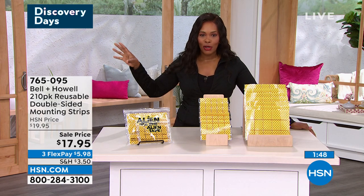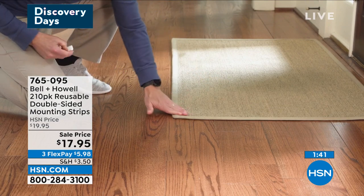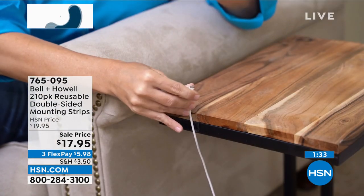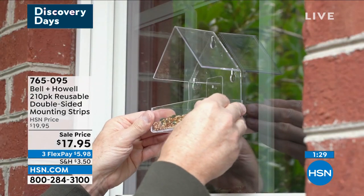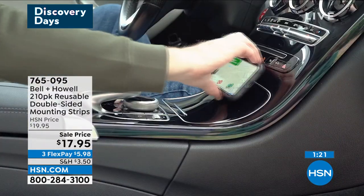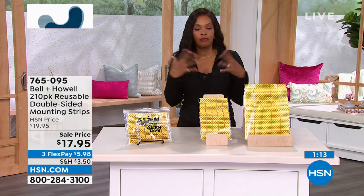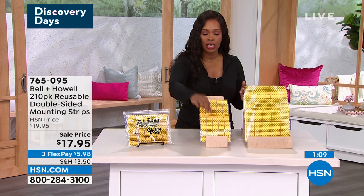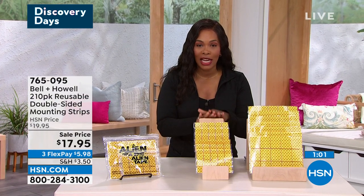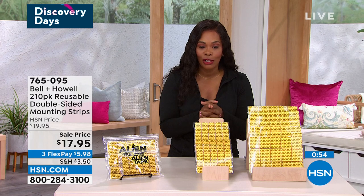I already know that you have a project on your honeydew list — whether it's putting up a picture, hiding cables and cords, or making it easier to reach something. Now you can do it. It's as simple as getting these home and having them at the ready. Because they come in sheets, you could have the whole pack in your toolbox, or a sheet in your purse, backpack, or at the office. When something comes up, you're ready. Today they're on sale on FlexPay for $5.98.